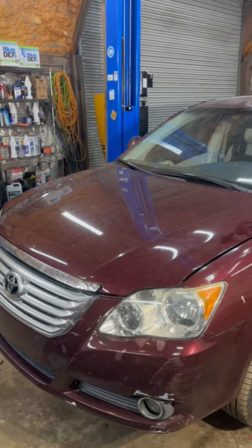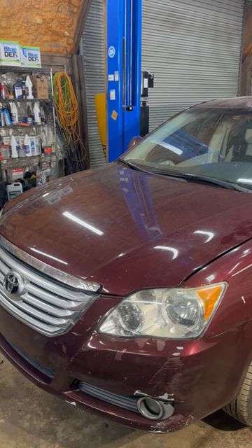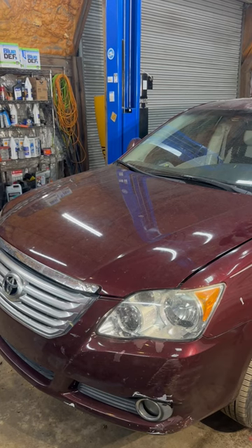We have a 2008 Toyota Avalon with a 3.5 liter. Customer complaint is the engine is shaking and the check engine light is remaining on on the dash while the engine is running.